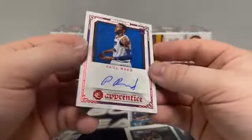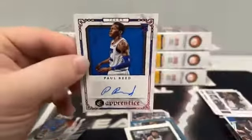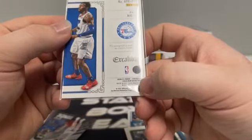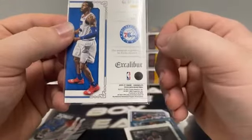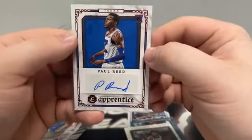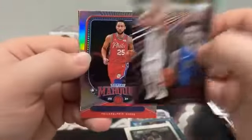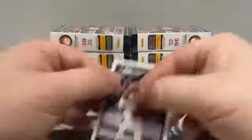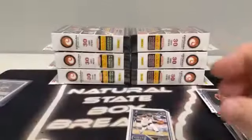We've got Paul Reed on the Excalibur Apprentice — that's going to be a Red Parallel for the Philadelphia 76ers. A little thicker stock card, but we'll sleeve that up. Essentials of Luca. Marquee Ben Simmons. Isaac Okoro out of XR. And a Green Marquee of Precious for the Miami Heat. We do have an autograph — Red Foil. It's not the Hometown Heroes, though, so we'll keep an eye out for those. We've got our second LaMelo Ball and two Anthony Edwards in that pack, one out of Classics.